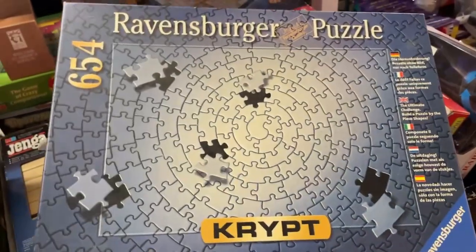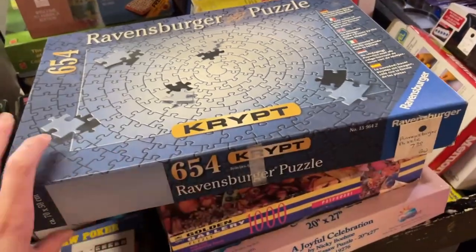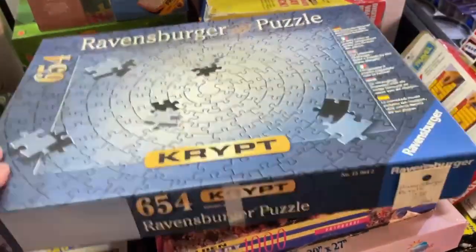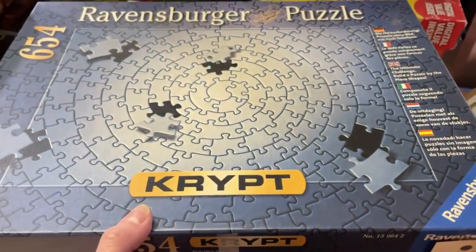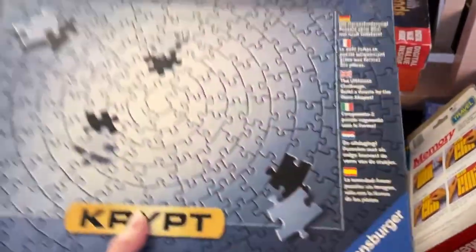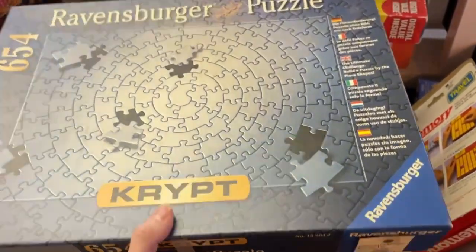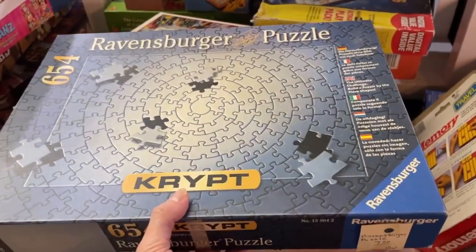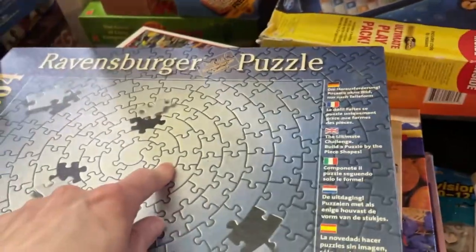Oh, look at this — it's a Crypt puzzle. I've seen you guys do these online. How much is this one? $7.50. Is that worth it for a used Crypt puzzle? How much are these usually? Oh my god. I just might get this one anyways. My only concern would be if it has all the pieces in it. Should I risk it? I feel like this is kind of a good find here. So far, that's a possibility.